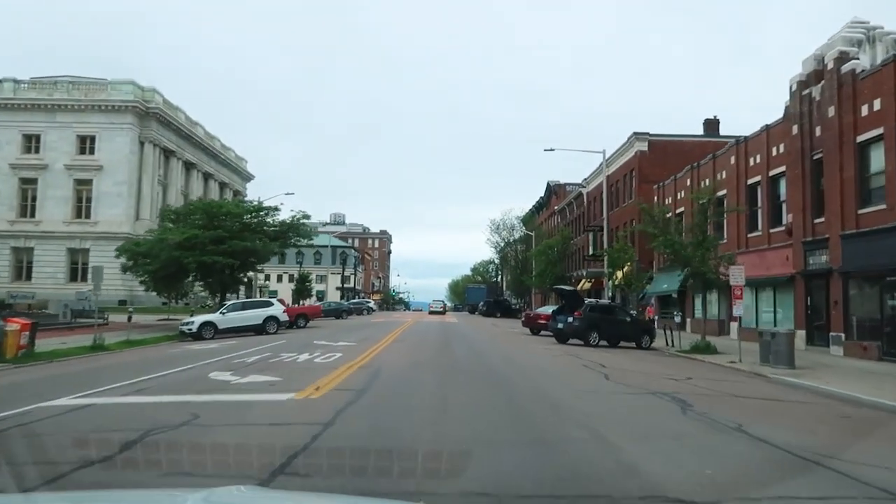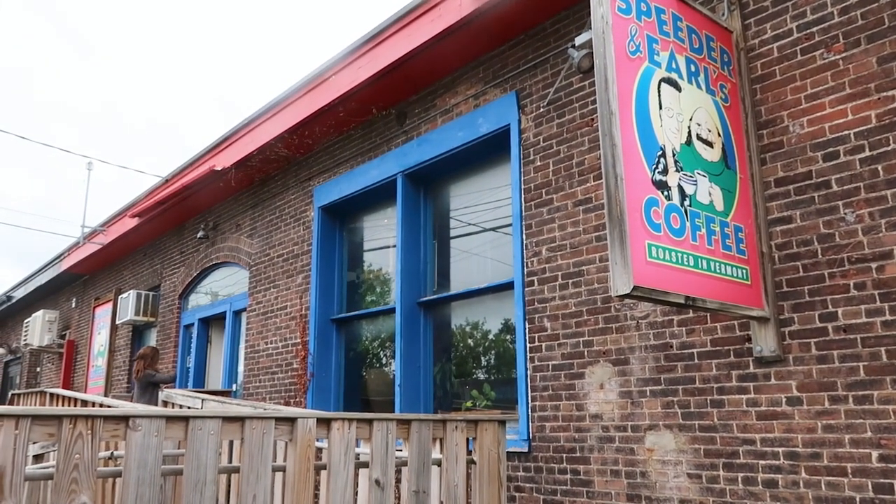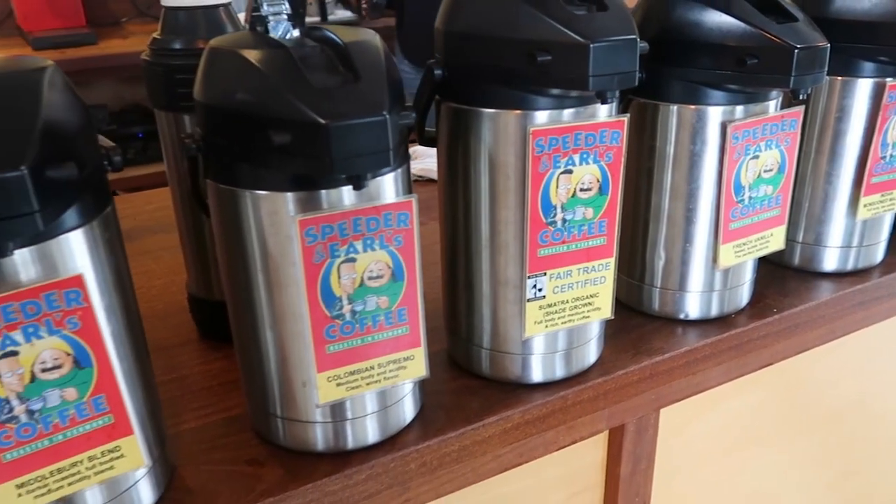We are here this morning, starting the day off right with some maple lattes from Speeder and Earl's. This place is adorable — a cute little café with great quality coffee. It's right across the street from the farmers market, which is where we are headed now.